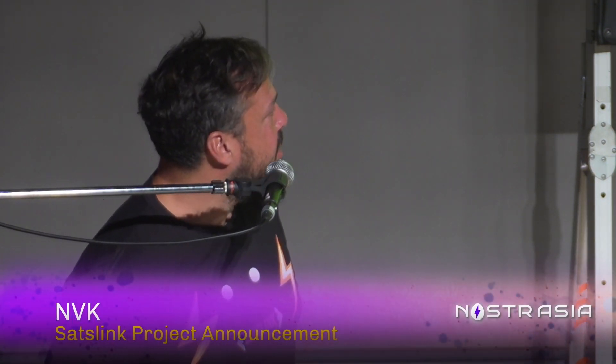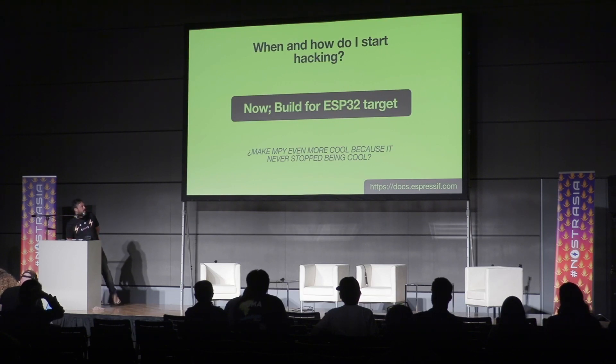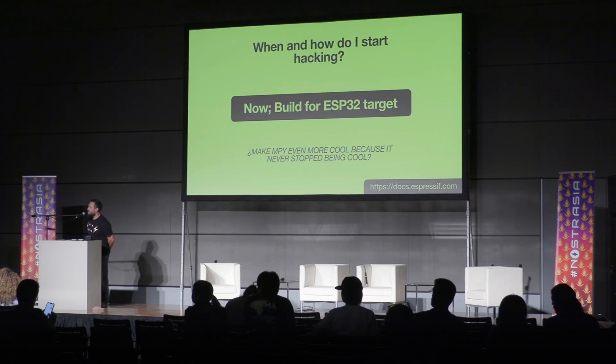If anybody has any questions, the mic is over there. Just a comment — hi, this is Lottie again. I just want to say I really love the fact that it's built like a Game Boy. This is great. And also, can we have this deck? Is that going to be somewhere publicly? Yeah, I'll definitely put it online. Thank you.